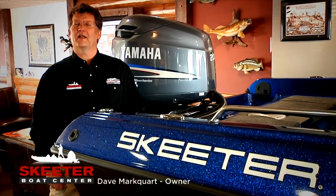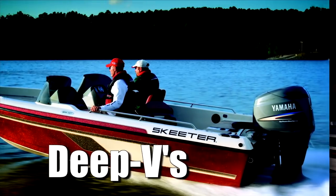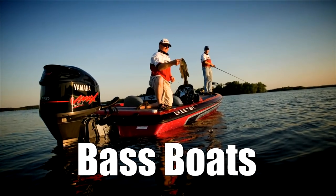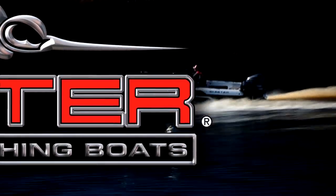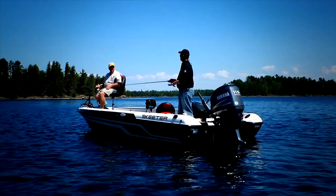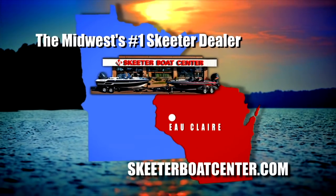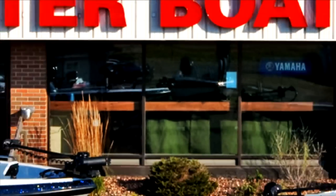Hello, I'm Dave Markworth. I'd like to introduce you to the Skeeter Boat Center in Eau Claire, Wisconsin. At the Skeeter Boat Center we carry the Midwest's largest selection of Skeeter fishing boats, all at prices you can afford, and we offer test drives on most models in stock. Our highly trained staff will provide you the personalized service that you deserve. Check us out at SkeeterBoatCenter.com — our goal is to help you have fun fishing.